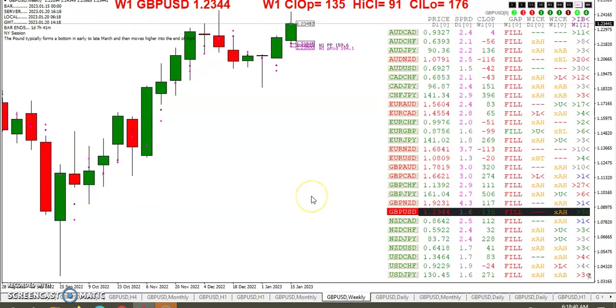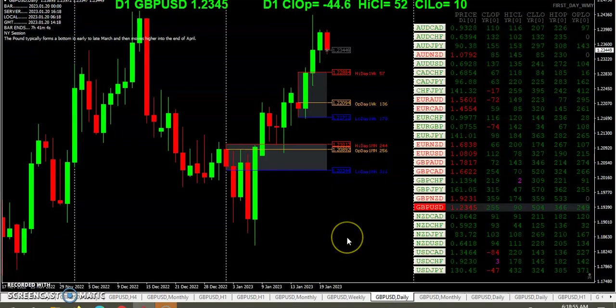Taking a quick look at the week, you can see we're 135 pips over the weekly open. 91 off the high, now 90, and 176 off the low. For those of you keeping track, all the gaps have filled. We are still above the opening range for the week.